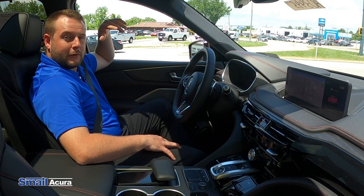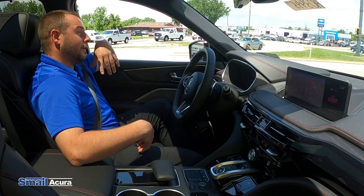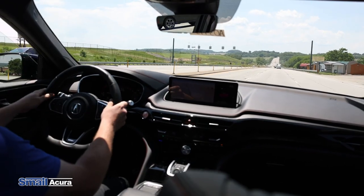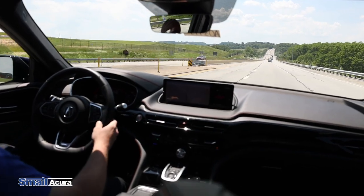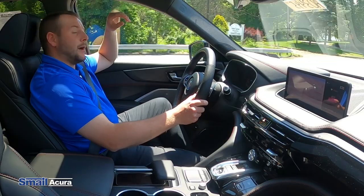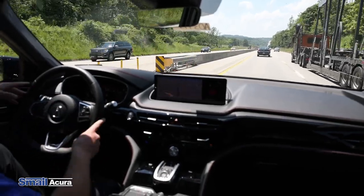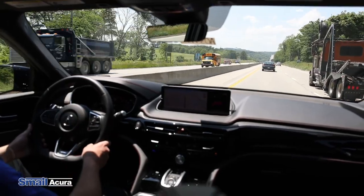Another really nice feature in this 22 MDX Type S Advanced is the wireless Apple CarPlay and Android Auto. As you see here, when I'm doing this U-turn, the turning radius is impeccable, and then you can pick up and get up to speed quite quickly. It also has adaptive cruise control with a low-speed follow, and you can pick your following intervals. Right now I have it at two car lengths, so it's just going to slow down to the car ahead of me, but if he picks back up, I'm going to pick back up as well.